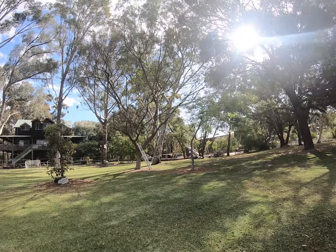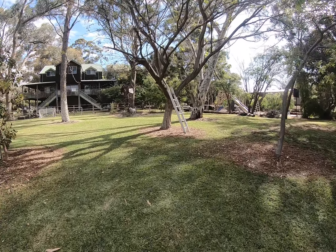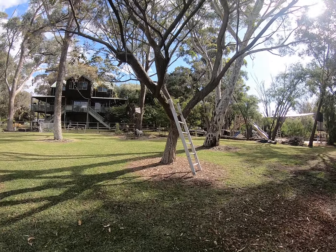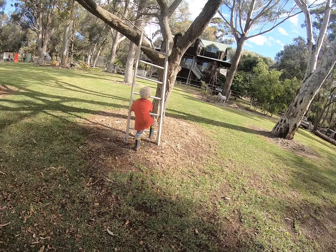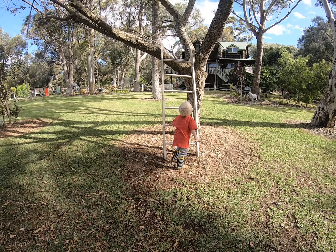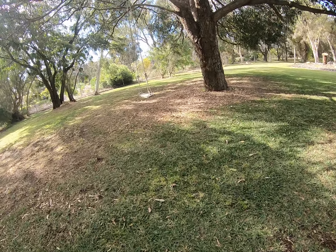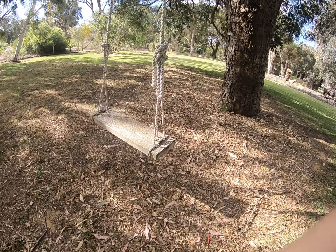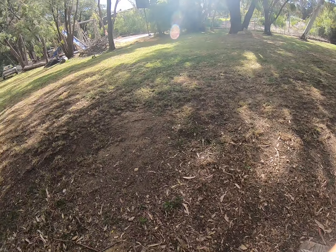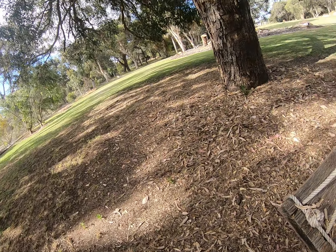We've got a tree house — well, not technically a tree house, but we've got a ladder. We climb up and sit in there. Jimmy's going to climb it. It's a bit unsturdy, the ladder. If we come over here, we have another swing. If I sit on it, I could swing. Now I'm going to push my baby brother on it.